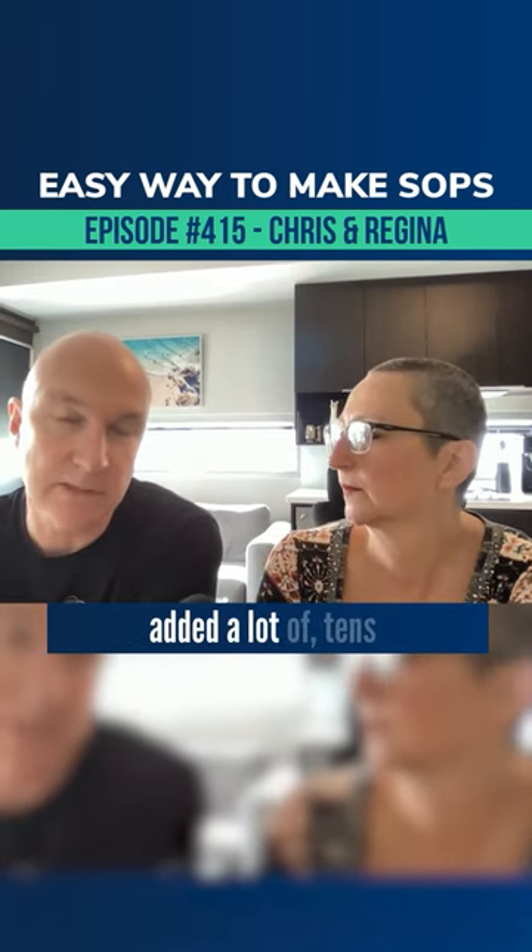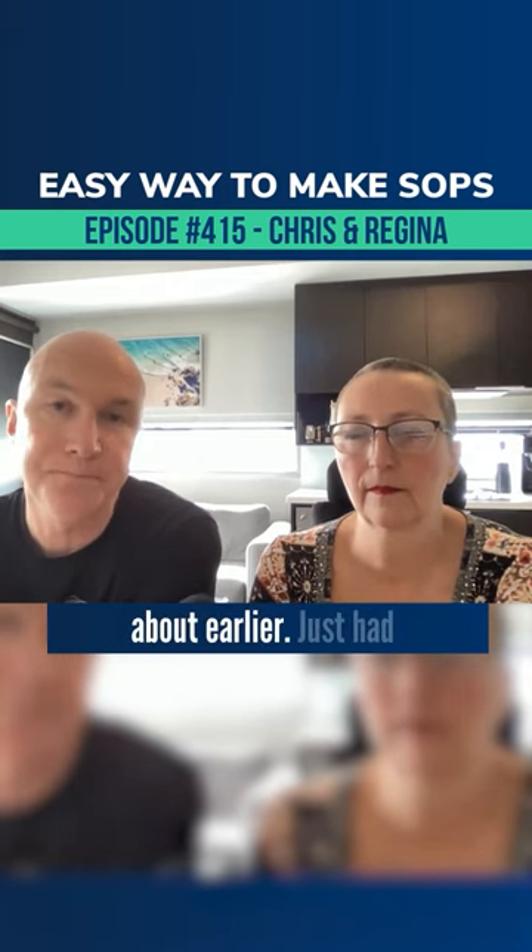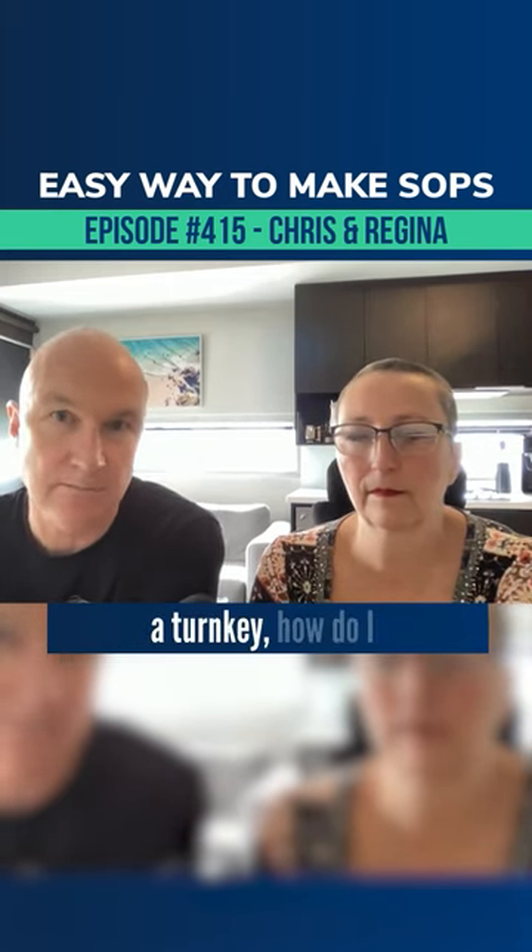That's really useful and it actually added tens of thousands of dollars of value to the business that I sold in 2020, because the new owners — the two German guys I spoke about earlier — just had a turnkey reference: how do I do this, how do I do that, and everything was there.